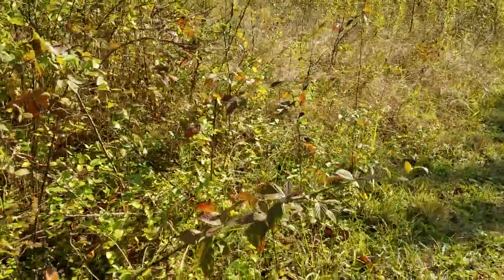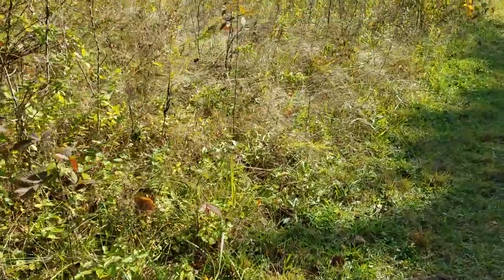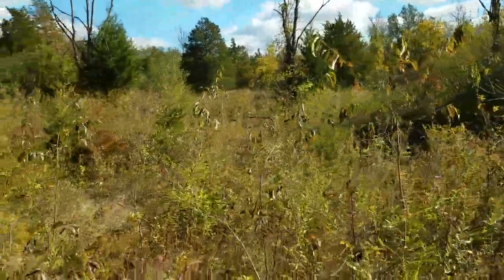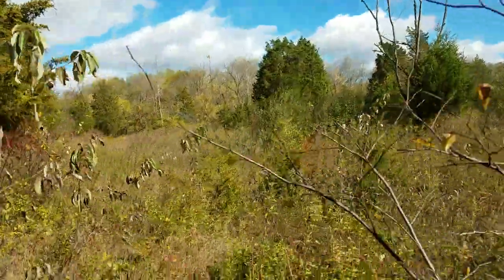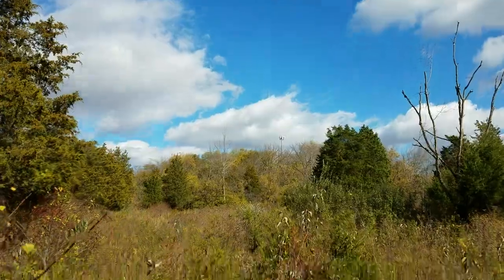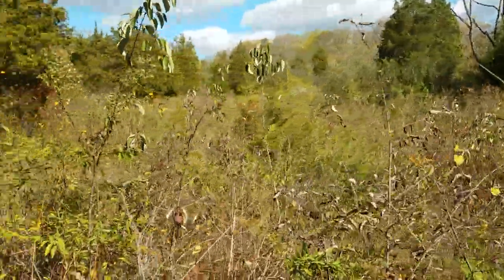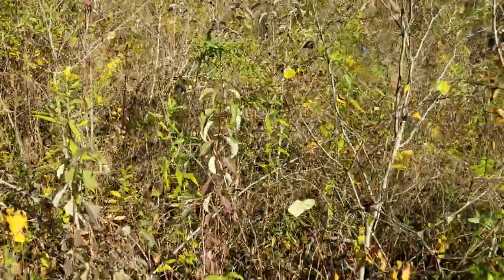I'd probably hide back there - under that tree, because it's got a good view of that field right there. And if you've got a ghillie suit on with local vegetation, you're going to blend right in. We passed the Bridgewater boat area and the cell phone tower off to the side. But right here, this might be it - we're on the quest for catnip.